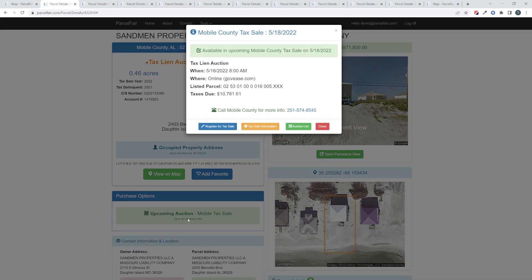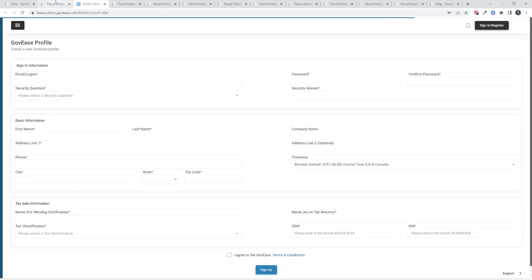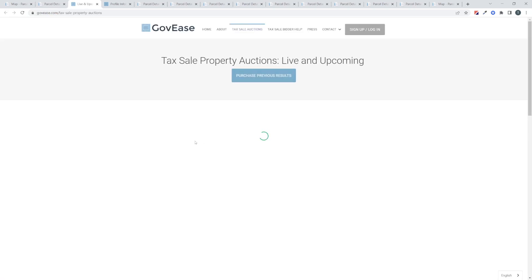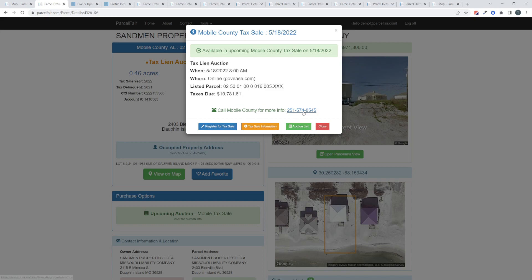We have an upcoming auction — Mobile tax sale. If you click on that option, we give you all of the details in the window. You can see it's on May 18th and this particular auction you will be buying the tax lien on a website called govease.com. We're not affiliated with them, but we do link you over to the website. If you click on 'register for tax sale,' it opens a new window and takes you through the process of creating an account. We also have a yellow button which takes you to information about tax sales — it shows you upcoming tax sales that GovEase covers and whichever county you're interested in. Lastly, if you wanted to call the county, here's the phone number and a little bit of information about the taxes due. That pretty much covers the purchase option of a tax lien for sale on govease.com.